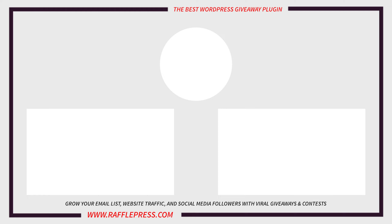If you found this video helpful, please like and subscribe to the channel and check out these videos to learn more about RafflePress and how it can help you and your small business. Thank you so much for watching and I'll see you in the next video.